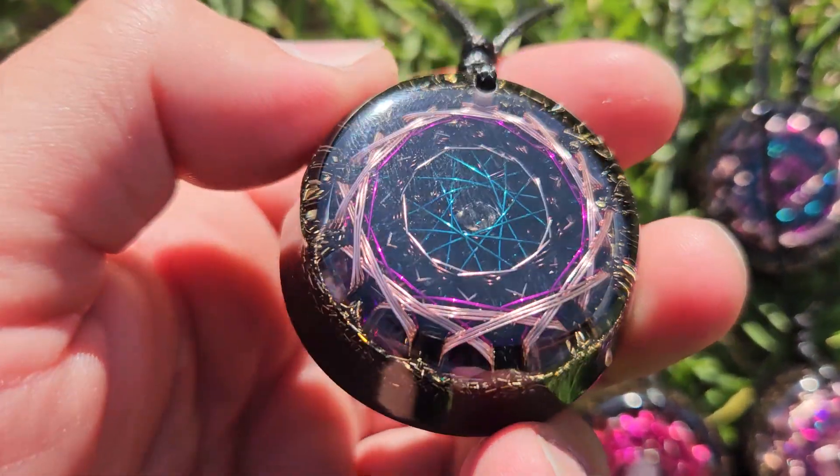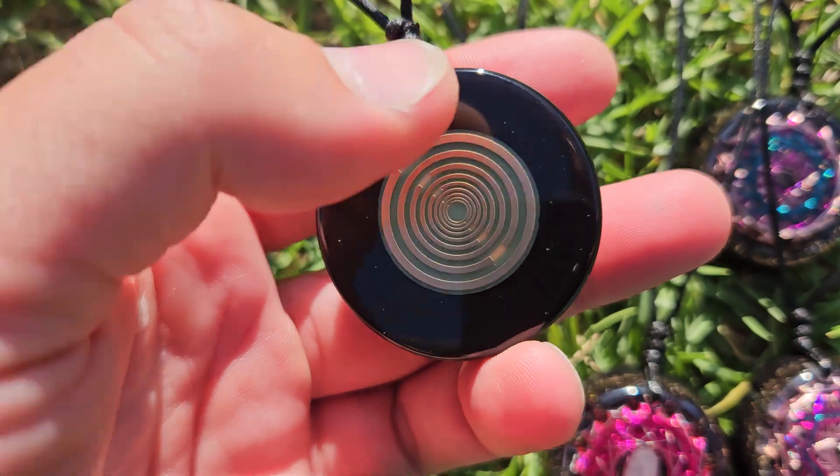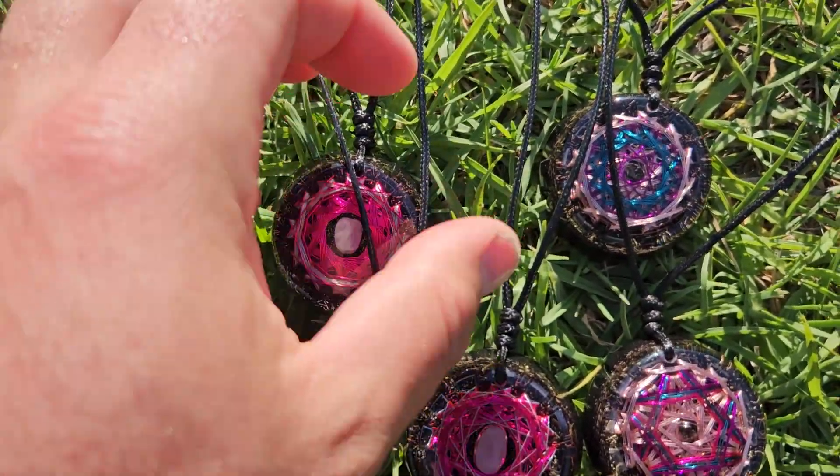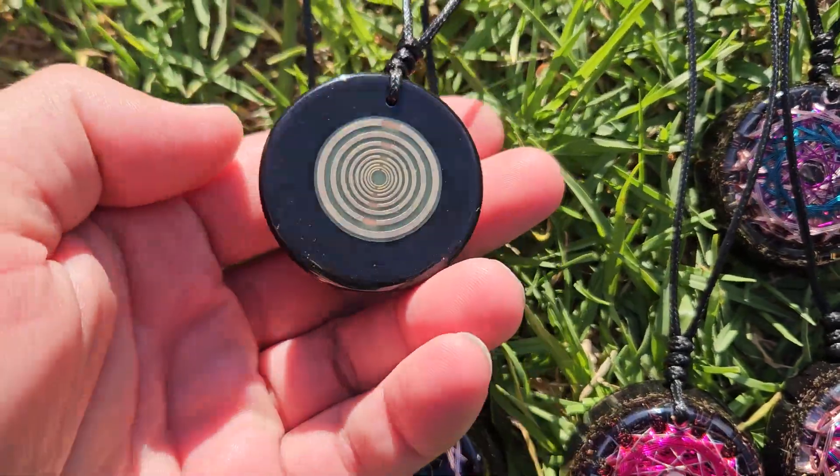Lots of time, lots of effort goes into these. All of them contain an MWI, a double MWI antenna on the back. Alright, so all of these are the same.